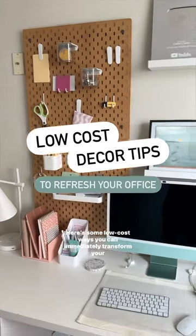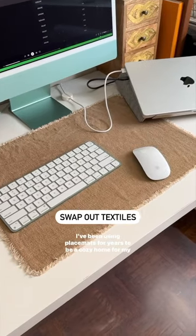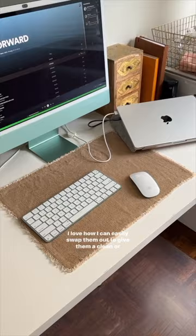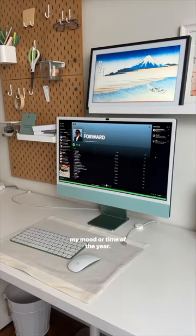Feeling bored with your office? Here are some low-cost ways you can immediately transform your space. I've been using placemats for years to be a cozy home for my keyboard and mouse. I love how I can easily swap them out to give them a clean look or simply to give my desktop a different vibe depending on my mood or time of the year.